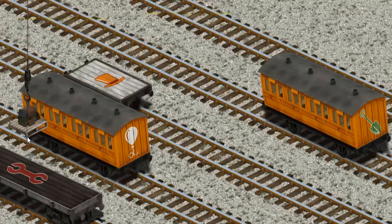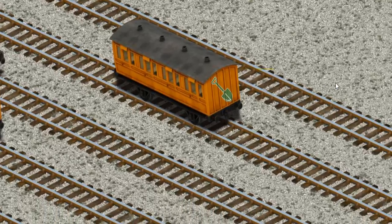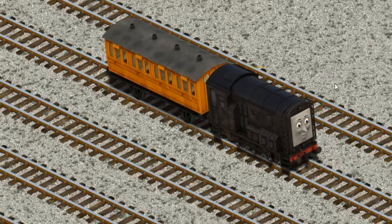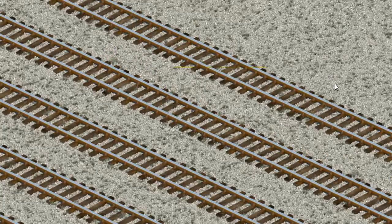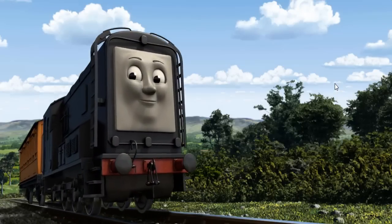Now the cargo must be loaded. Help Cranky find the orange coach with the picture of a green shovel. That's it! Diesel set out for Knapford Station.